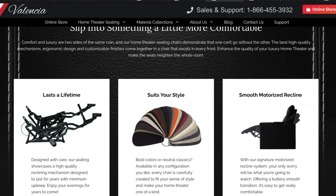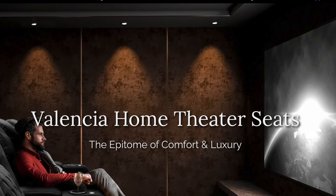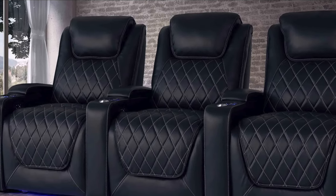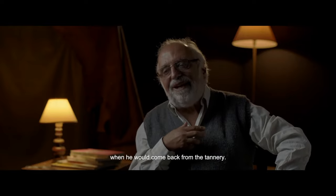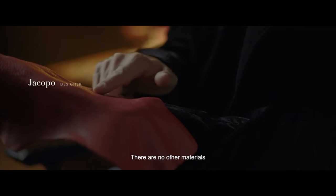Valencia believes their seats should improve the quality of their clients' lives by alleviating back pain and providing proper ergonomic support. I can personally attest to this, as I own two of their theater seats in my home theater, and I'm also an affiliate. If you're looking for premium home theater seating, check out my affiliate link in the description. Valencia, with over 10 years of experience, offers 22 premium theater seating models, motorized lumbar support on select models, ergonomic designs, handcrafted materials, personal customization options, solid wood construction, metal recline mechanisms, and high-quality foam that means the chairs will hold their shape and comfort for decades to come.